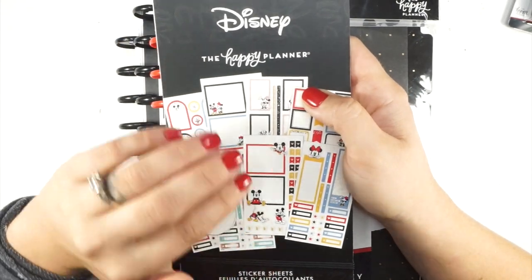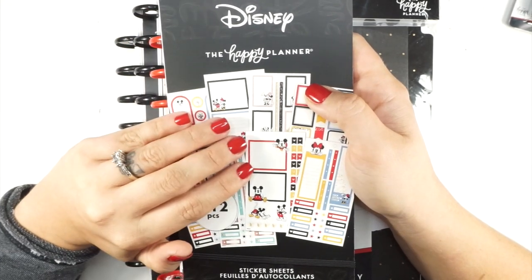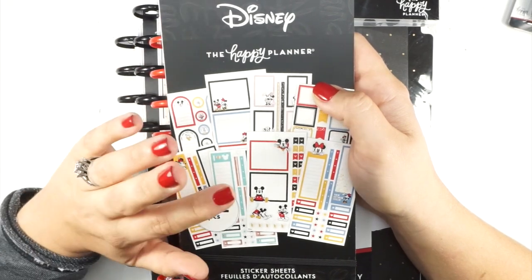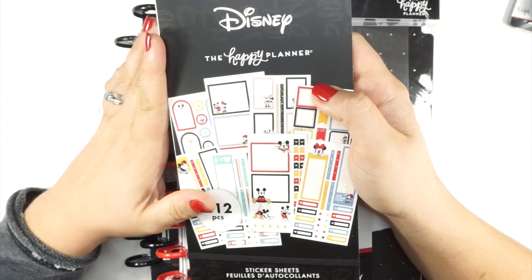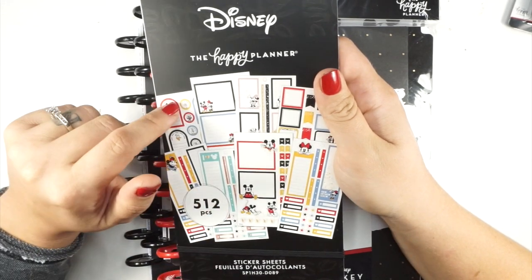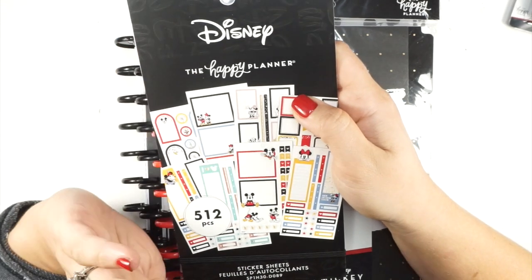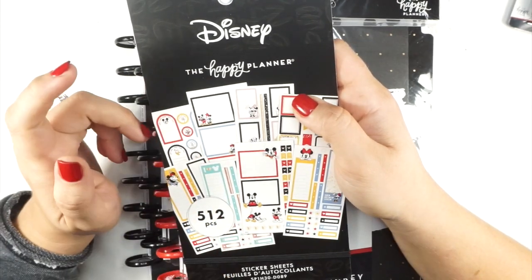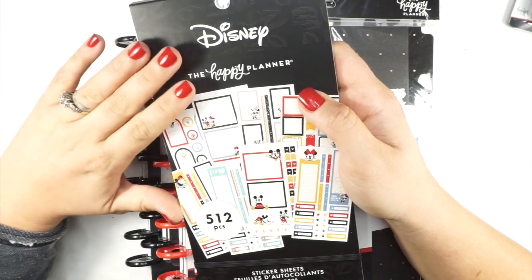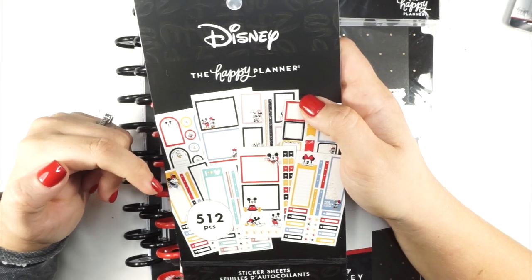If you want to purchase any of these things, I have an affiliate link down below. I've gotten questions about what an affiliate link is — I don't necessarily have a discount code, but every time you shop through that link I get a small percentage back to support this channel. I really appreciate it when you're able to shop through my affiliate link. And a big shout out to everyone who has already shopped through my link — I am blown away by your support.